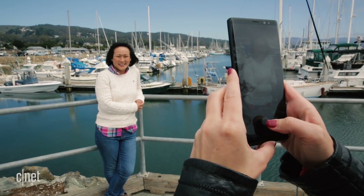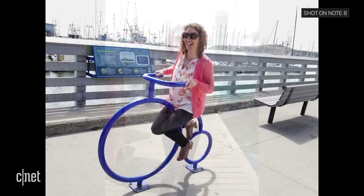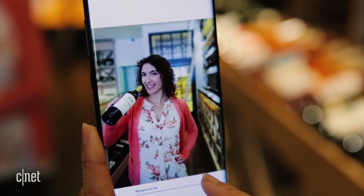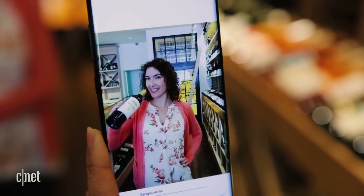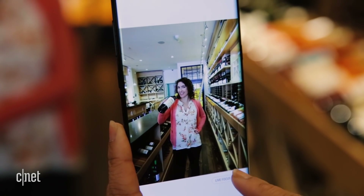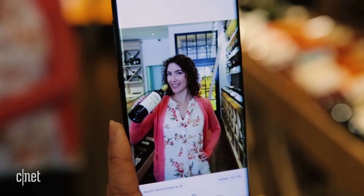The dual 12 megapixel camera setup snaps all of those fancy depth-effect photos your friends have been doing on the iPhone 7 Plus. And on the whole, they're pretty good. As a bonus, you can adjust the blur intensity before you take a shot, or even after. The Note 8 can also save a wide-angle version of the same picture, so it's like getting two pics for the price of one.